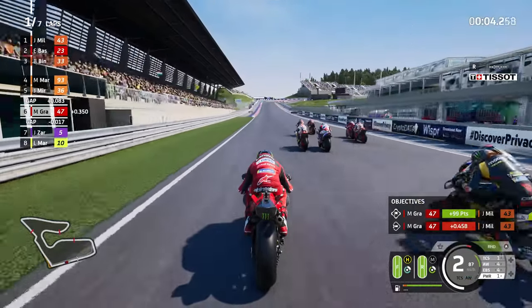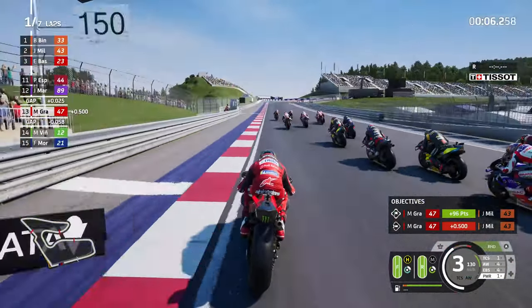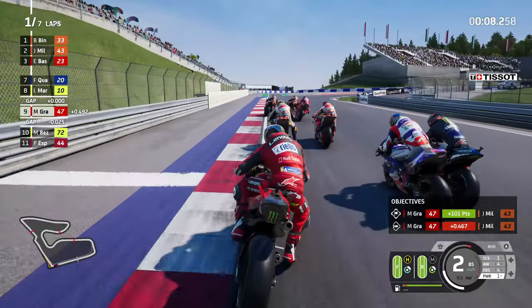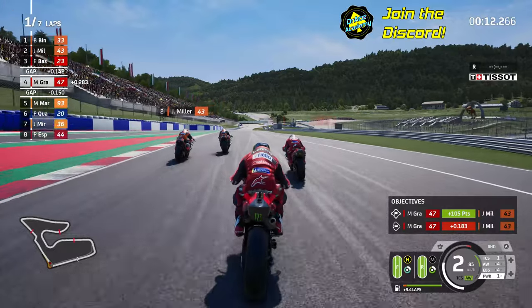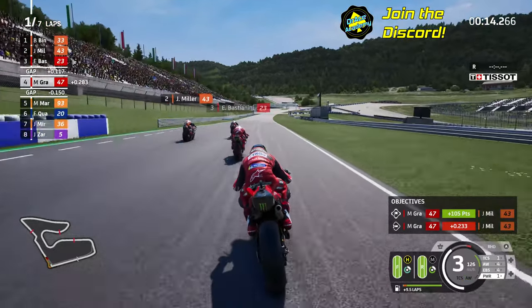A wheel spin on Power Setting 1, are you mad? This one is not going quite so well as we dive over the inside of many riders into the Niki Lauda curve to take over 4th place.